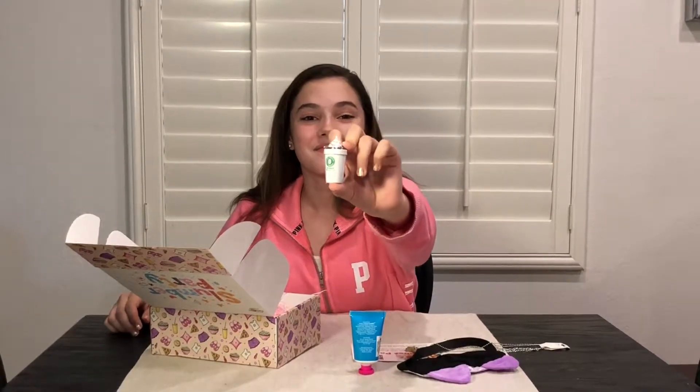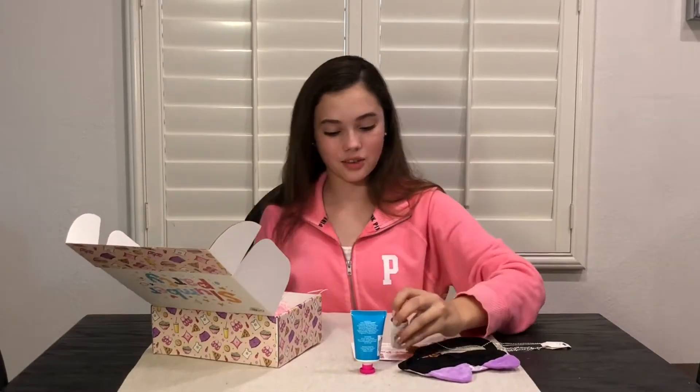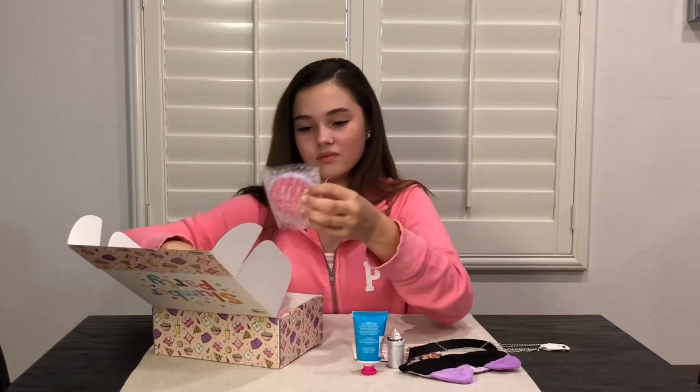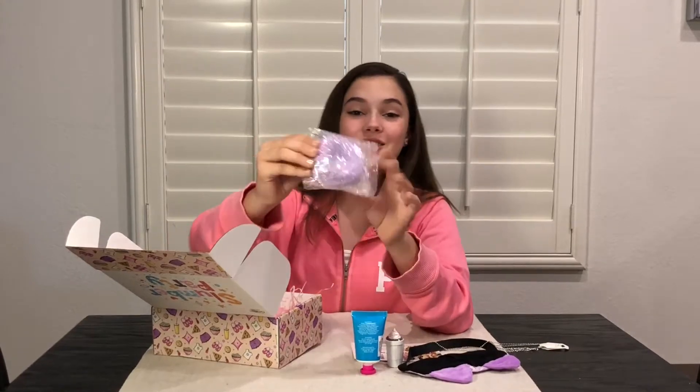This is so cute, it's a little lip balm that looks like a little Starbucks cup but it says mocha — it's like a little coffee bean. And is this a bath bomb? It says 'don't worry, be happy' — it's a donut bath bomb!